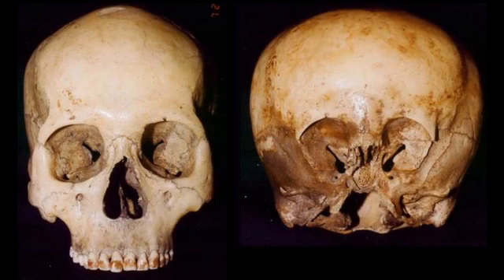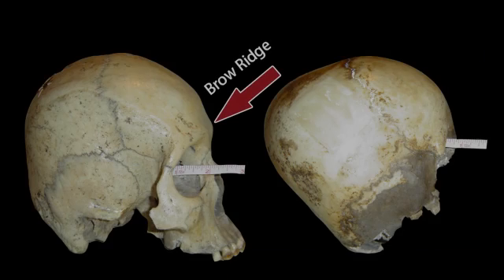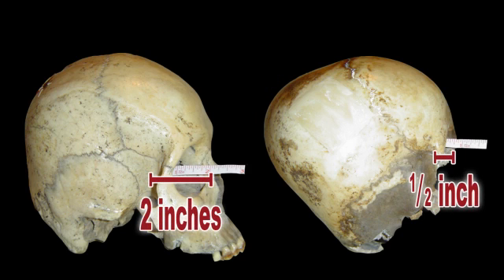Beginning with the obvious: from the front view, there is the depth and shape of their eye sockets, along with the expanded parietal bones at each side of the Starchild. A more subtle difference is that humans have brow ridges that dip down to meet the tops of their noses, while the Starchild has neither a brow ridge nor a dip. Also, the human's eye socket is two inches deep, while the Starchild's is only one-half inch deep — a 75% reduction. Whatever kind of eyes belong in the Starchild's sockets, they could not possibly look like or function like human eyes.